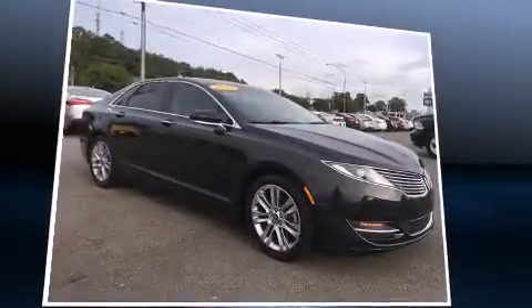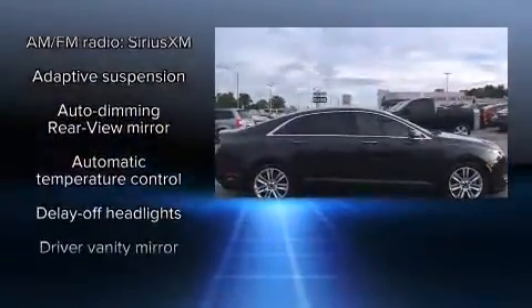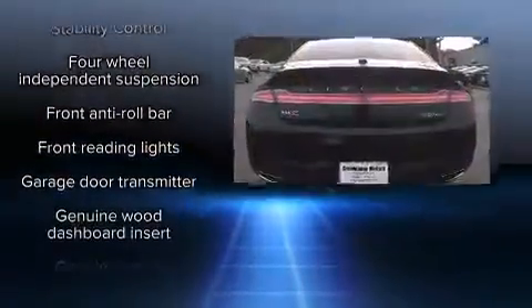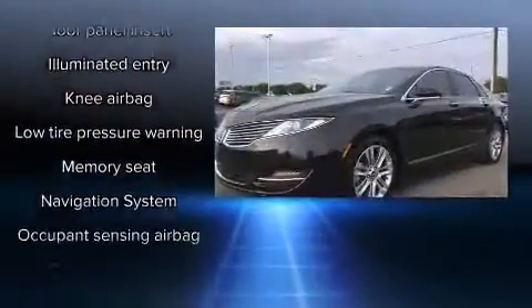Lincoln also prioritized safety and security by including head curtain airbags, front side impact airbags, brake assist, a security system, and four-wheel disc brakes with ABS. Various mechanical systems are monitored by electronic stability control, keeping you on your intended path.